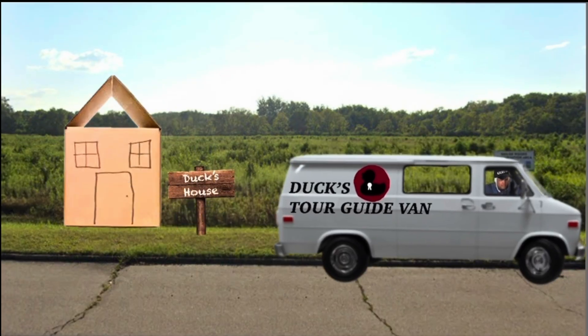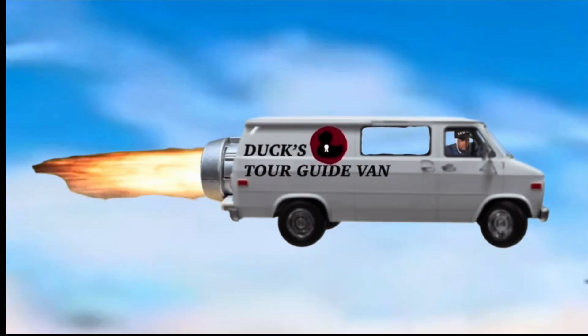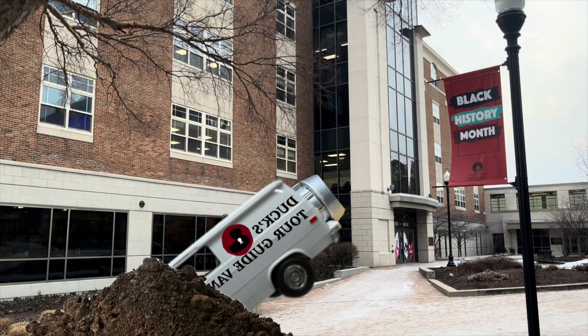Hello everyone, my name is Duck and I'm an engineering student at the University of Dayton. One of the questions some of you probably have is what does the day in the life of an engineer consist of, and that's where I come in. I'm here to show you the ins and outs of what my schedule looks like as an engineer — something that a lot of other engineering students can relate to. So without further ado, let's get to it!